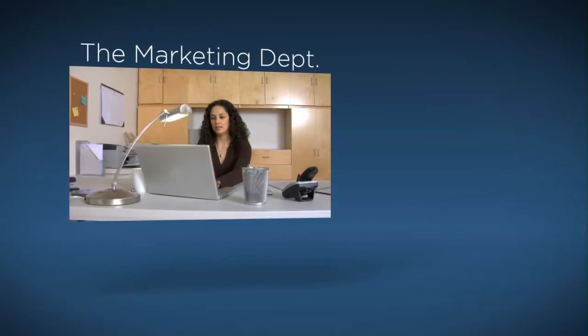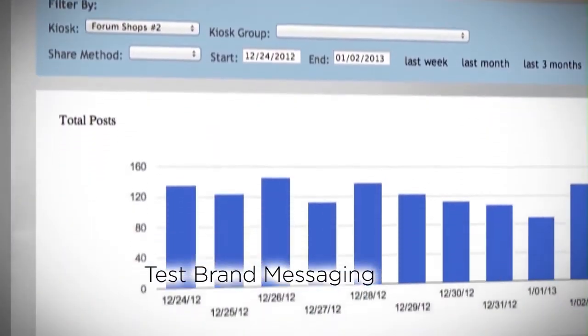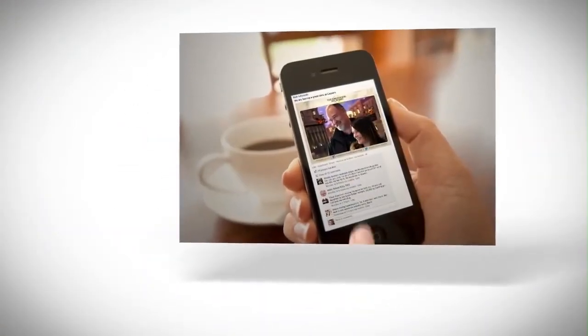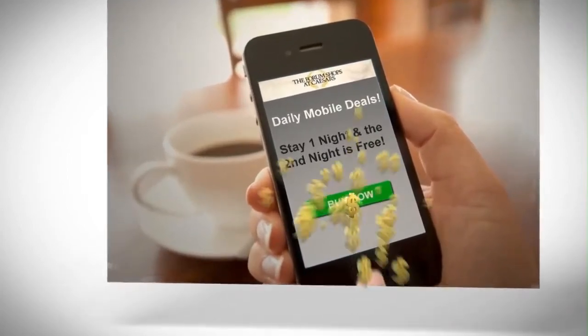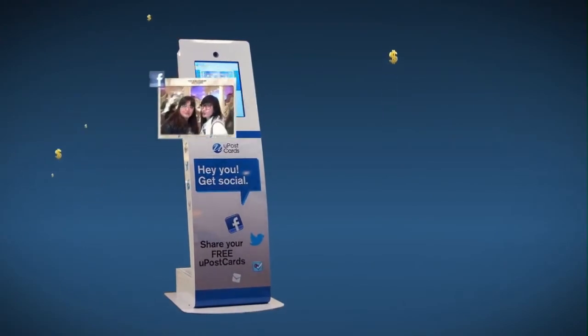To keep you informed and in control, the YouPostcard dashboard displays real-time analytics that create insight for your marketing campaign. YouPostcards enable targeted word-of-mouth advertising, which translates into much greater purchase rates. YouPostcards turn your visitors into powerful brand advocates.